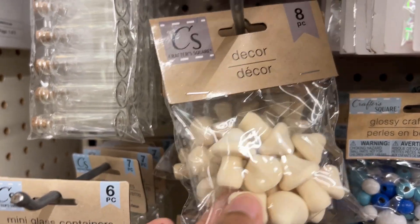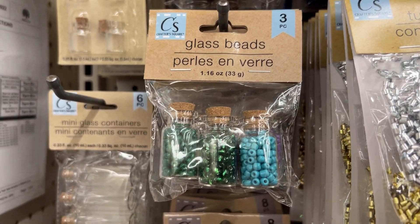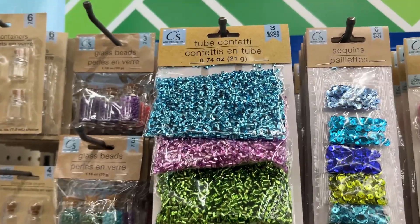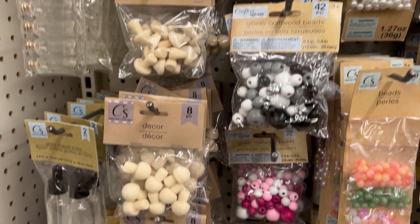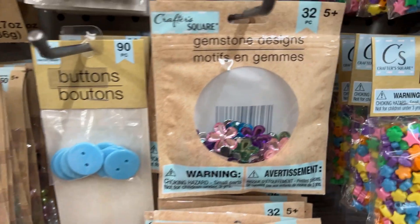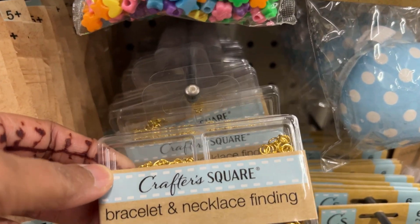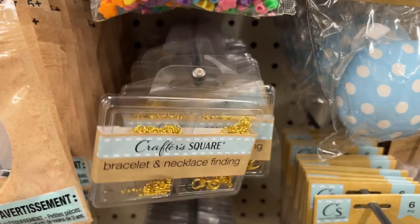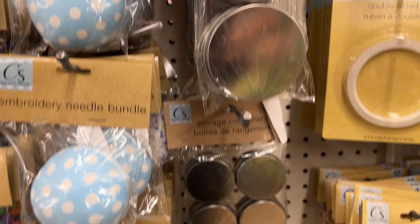Browsing through their craft section, they have cute mushrooms and some beads that come in a glass bottle. They also have bracelet and necklace findings, so if you're a craft person who likes to do jewelry, they have some of those craft items.